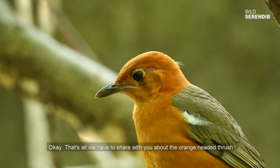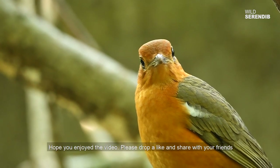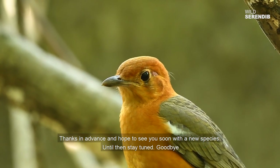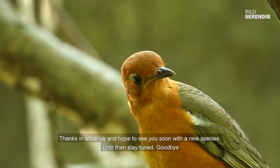That's all we have to share with you about the orange-headed thrush. Hope you enjoyed the video. Please drop a like and share with your friends. Thanks in advance and hope to see you soon with a new species. Stay tuned until then. Goodbye.